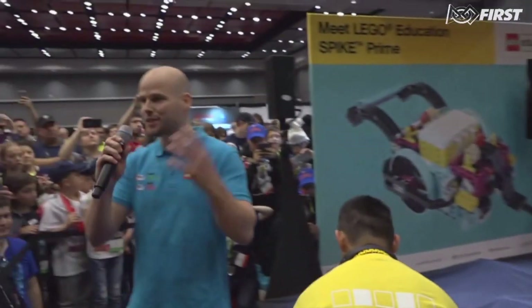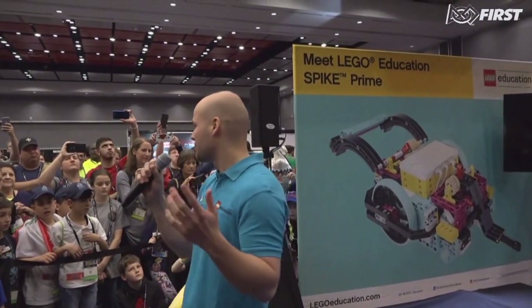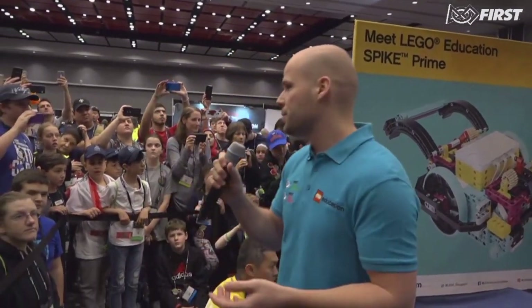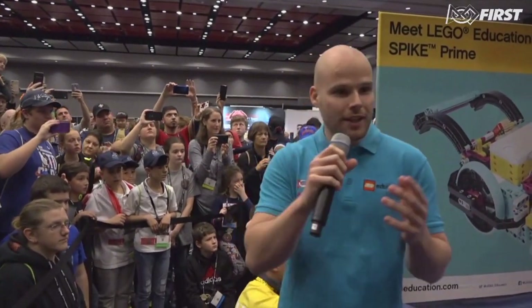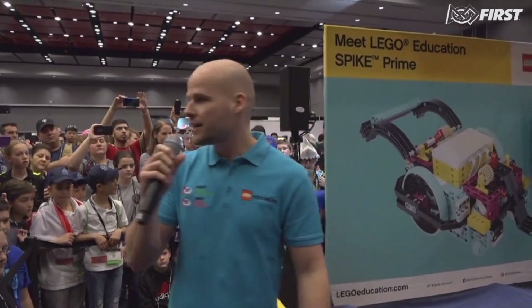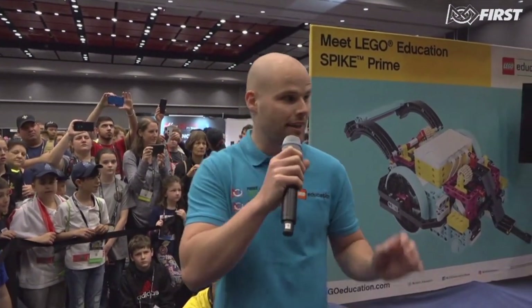My name is Marijn, I'm from LEGO Education in Denmark and I'm super excited to see so many of you here today. You showed up in large numbers last year, but it looks like there are even more of you this time, so that's fantastic. We have worked with a team of great people, very hard, for almost two years on the materials we're going to show you today. We're going to show you some really exciting materials for the 2019-2020 FIRST LEGO League Junior and FIRST LEGO League season.